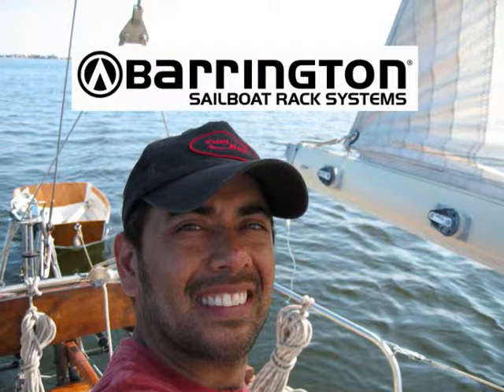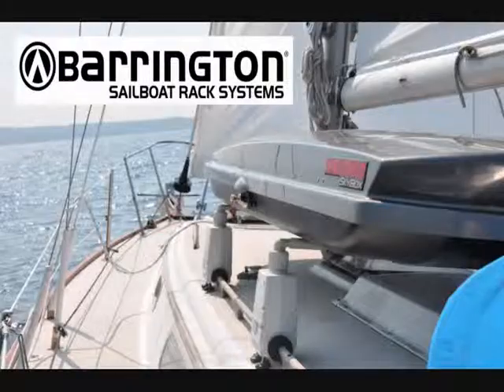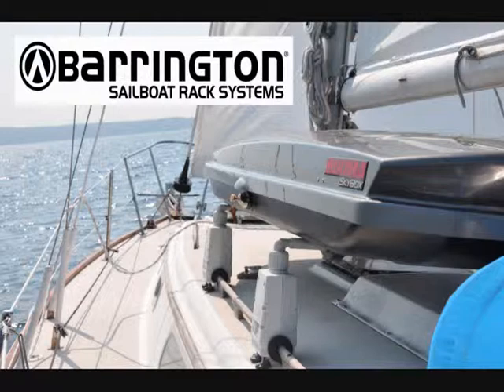Hello, I'm Neil Malek, the President and Founder of Barrington Marine. Welcome to our Frequently Asked Questions page. This page should help to answer the majority of questions about the Barrington Marine sailboat rack system.